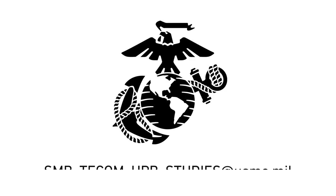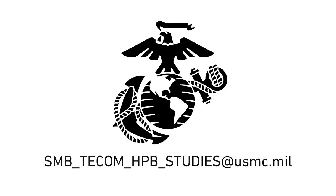For more information, please contact us at the email provided.